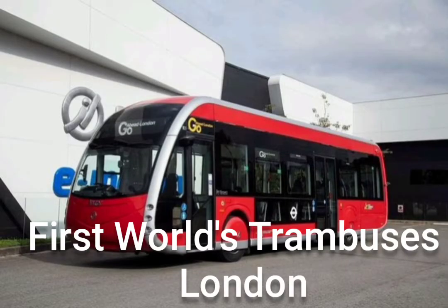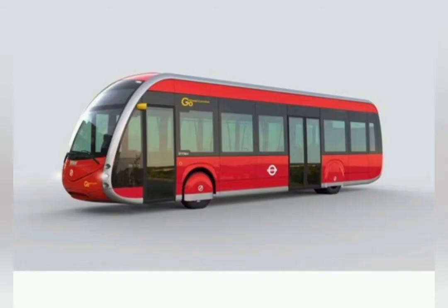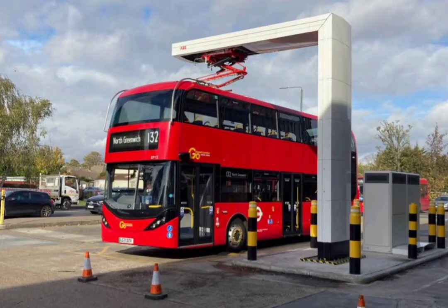Welcome to our channel, The Underground. Here are the first pictures of the city's new trambuses that will replace old models on major routes. The environmentally friendly high-tech vehicles will enter service on route 358 in early 2023, as announced by Transport for London.